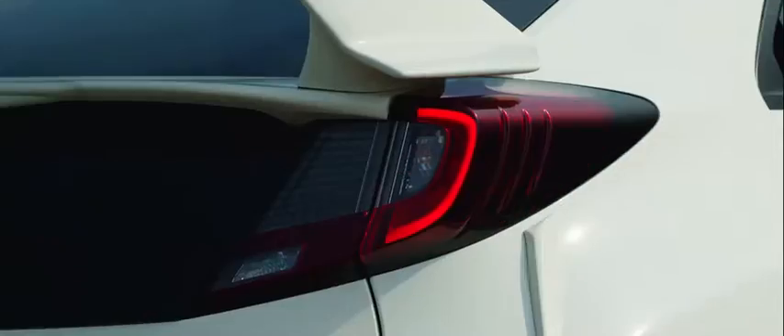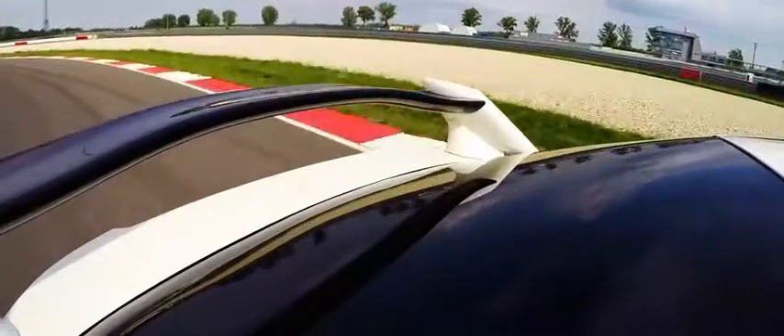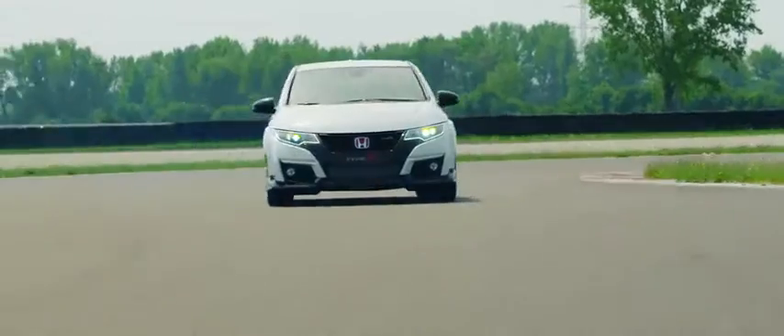Slovakia Ring is one of the most demanding tracks in the world — 14 corners, very fast corners, very slow corners, 6 km long, with a lot of change of direction. It's the right place to test the characteristics of the new Type R.